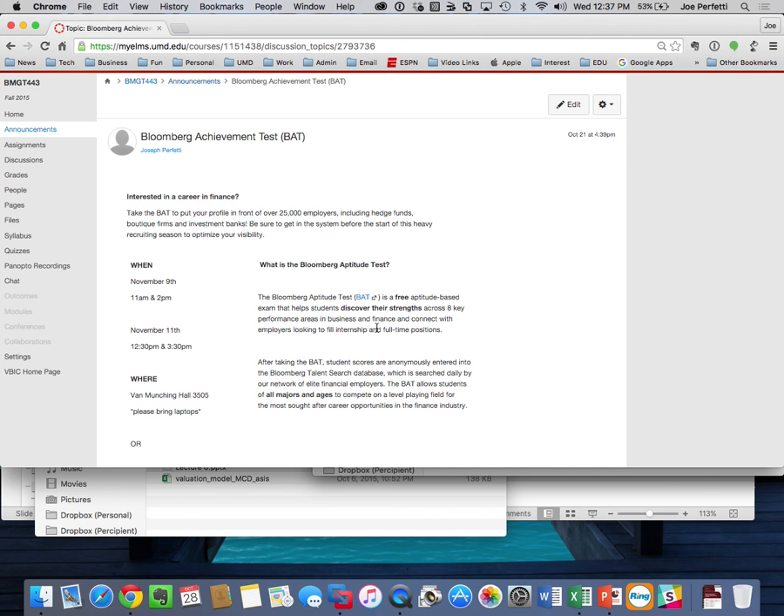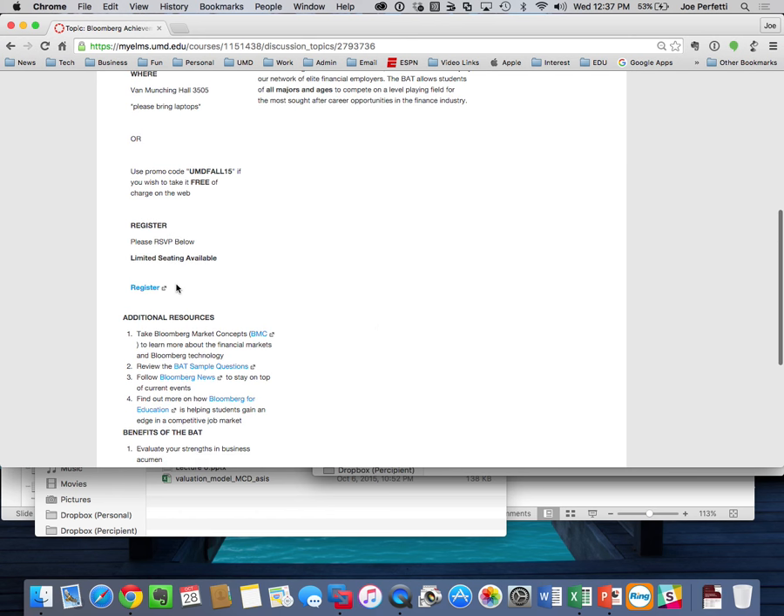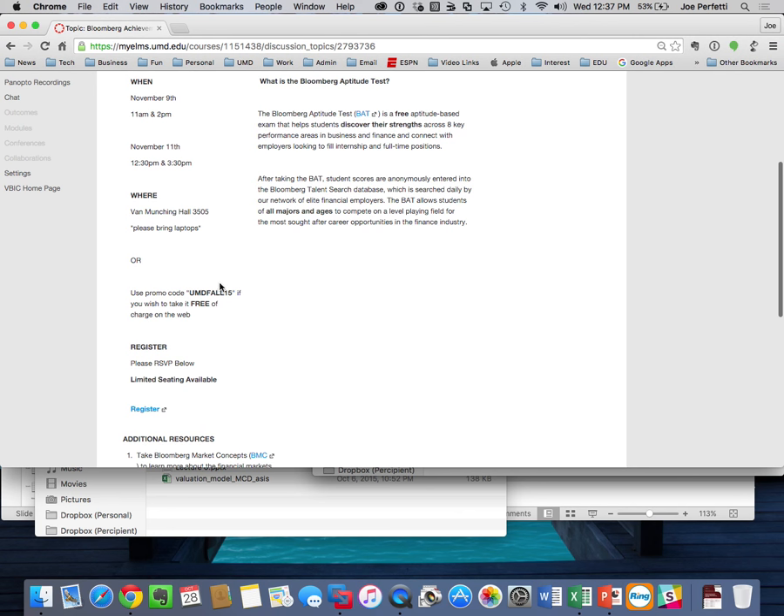If you can't take it during the in-person session, your second option is to take it online. Use the promo code UMDFALL15 and you can take it for free online — otherwise it costs $35. It's a two-hour timed exam you can do at your convenience, but it must be completed within the same time frame as everyone else. You'd need to do it at home in a two-hour block with a video camera, because they will watch you on video to ensure you're not collaborating or cheating.